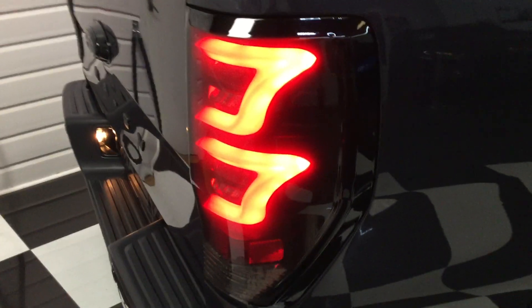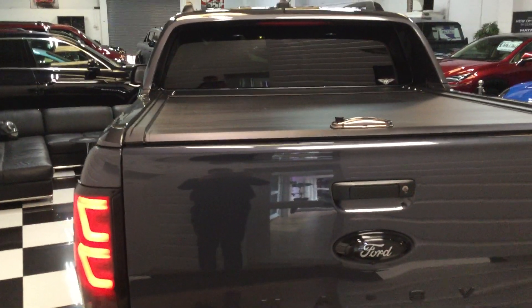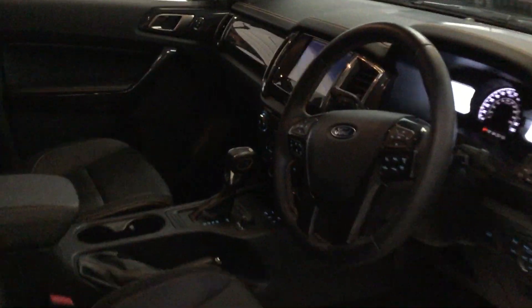Black side steps, privacy glass, black roof rails. Around the back it's got smoked LED rear tail lights, and a roller shutter on the back in black, along with a black rear bumper and load liner in the rear.